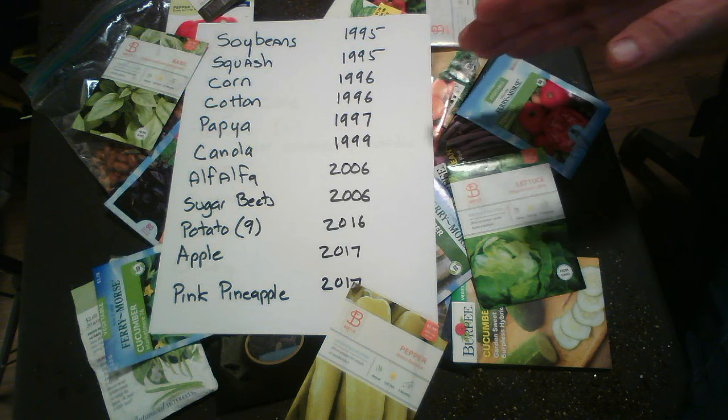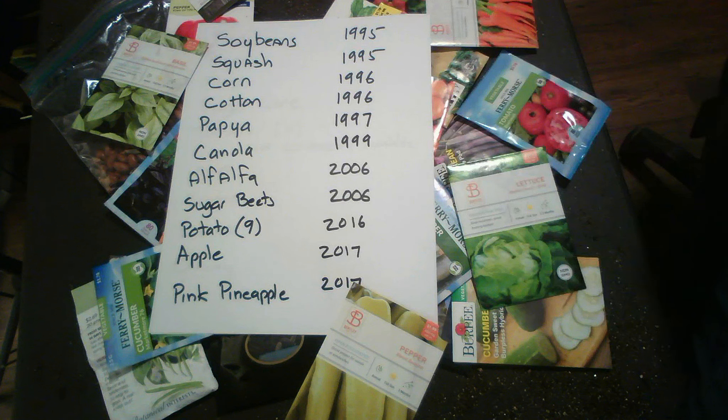Let me show you what 11 GMOs are right now that are out and about in the United States. They are cleared for us to eat, consume, and they're also cleared to be cultivated. The FDA clears GMOs for consumption and cultivation, and from my understanding, these have all been cleared for us to consume in our food and also to grow in the United States in some capacity.